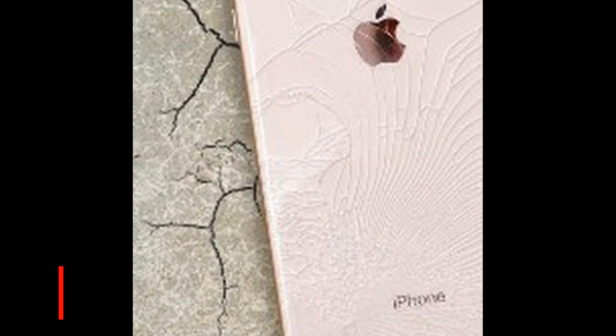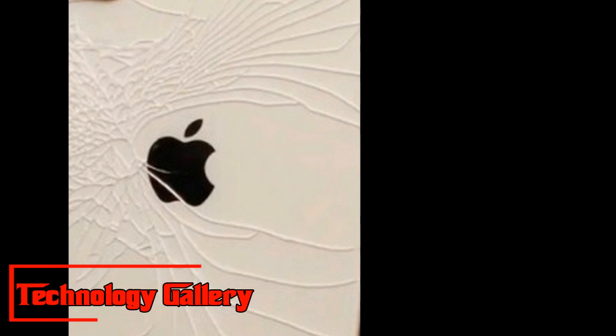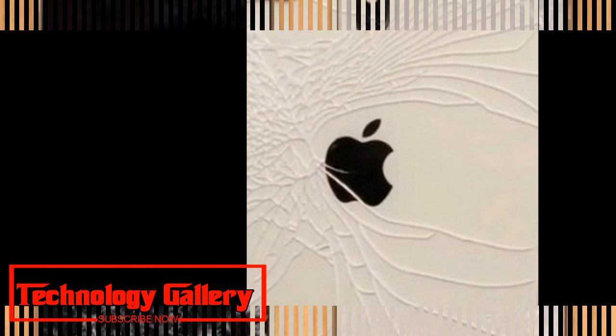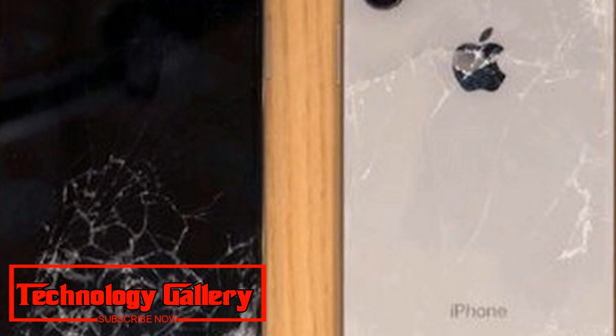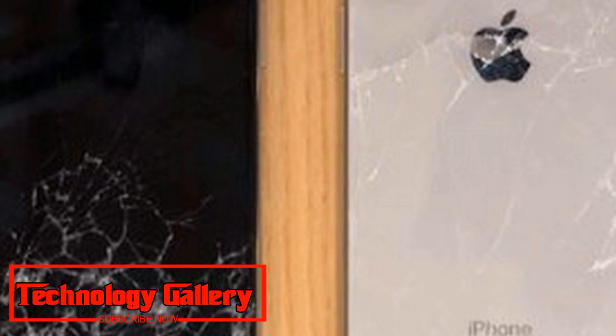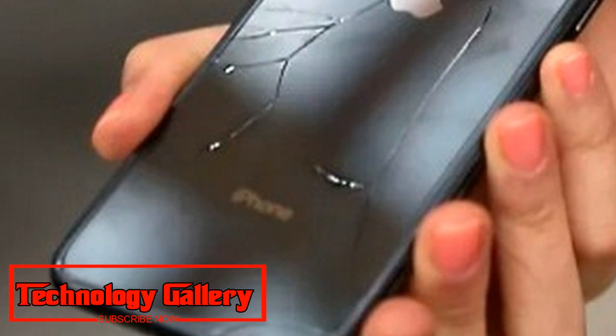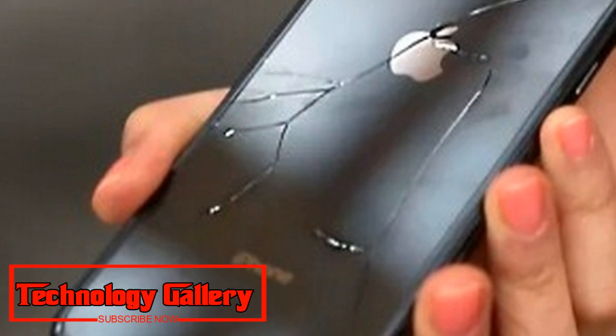These are the ordinary heights from which clumsy people — not you or me, obviously — unintentionally drop phones constantly. It took a 20-foot drop to crush the iPhone XS Max glass in the drop test finale. The two-story drop rendered the cell phone inoperable — it appeared to have more cracks than pixels, going from super retina to super destroyed.